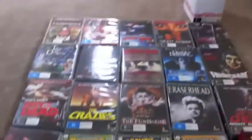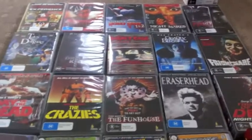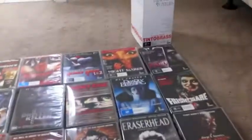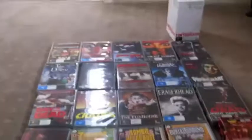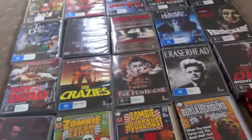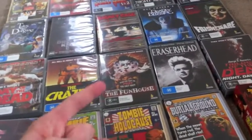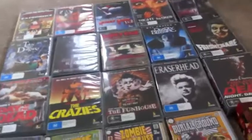So yeah, that's my Umbrella titles. I know I definitely have a few more lying around, I just can't seem to find them right now. When I do find them, I'll show them off. But for now, those were my local Umbrella DVDs. Umbrella DVDs are great, and without Umbrella, honestly Australia would be a DVD wasteland.